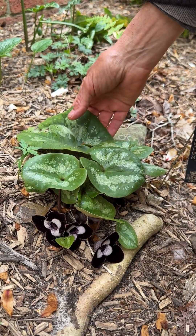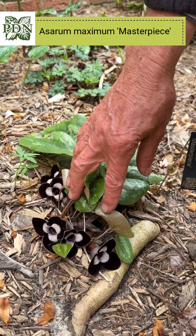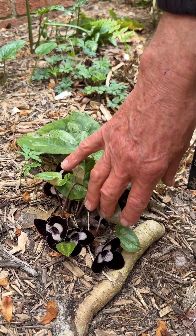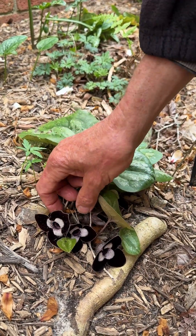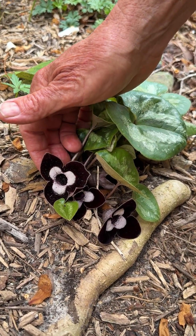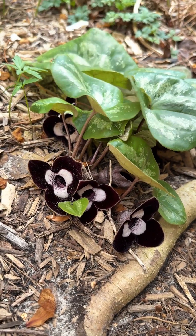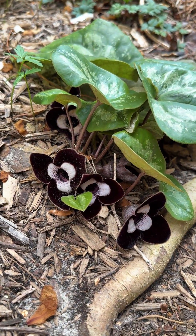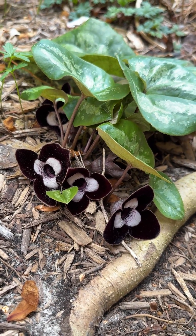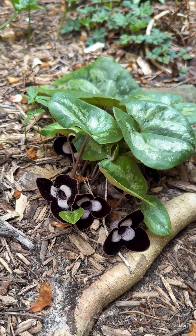This is Asarum maximum, cultivar Masterpiece. Maximum, of course, meaning large or largest, and the flowers are just absolutely amazing. Its common name is the Panda Asarum or Panda Ginger, and it's clear why it would get that name. Here it is blooming on March 14th, blooming in late winter, almost spring.